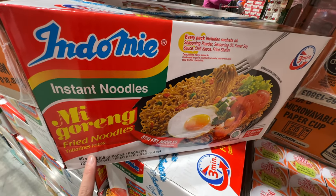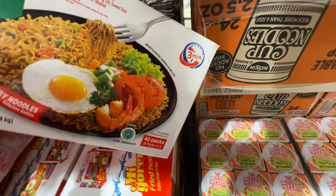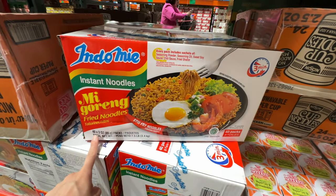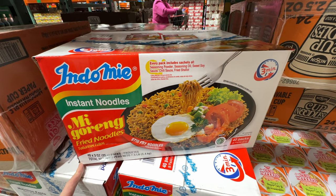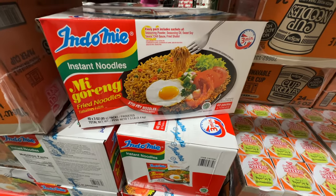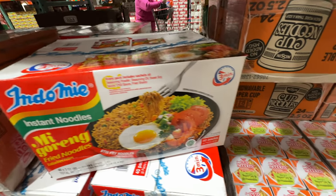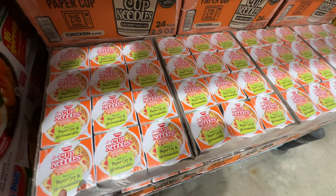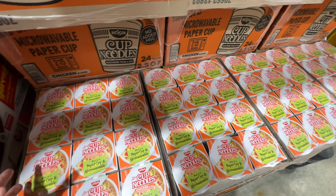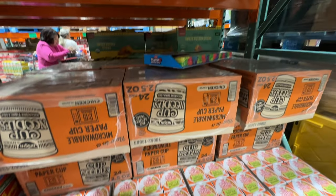There are new instant noodles — Idomi instant fried noodles. I've never tried this before and I'm pretty sure it's not healthy, but it's almost 20 dollars for 40 packs, so 50 cents per pack. Have you tried it? Comment down below. Those instant noodles are just a quick meal fix — it's okay to eat once in a while, but not every single day as a regular meal.